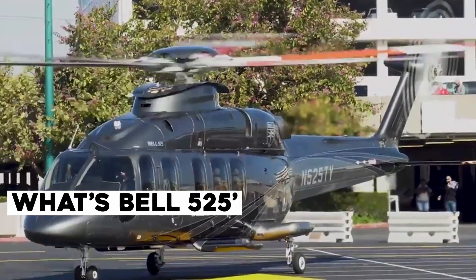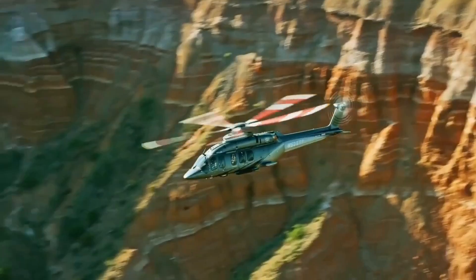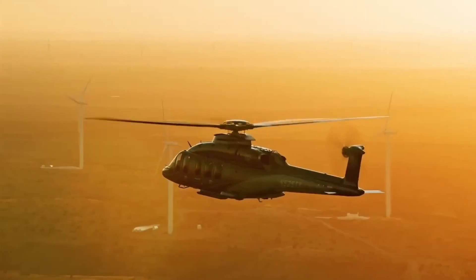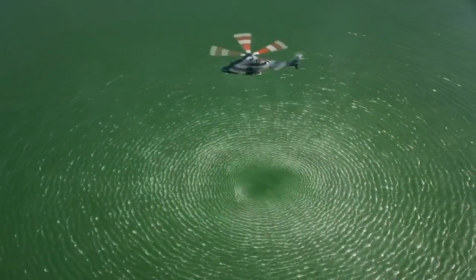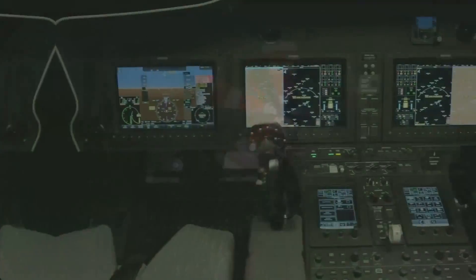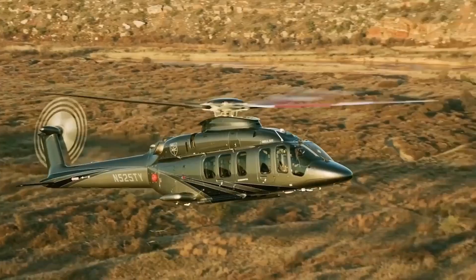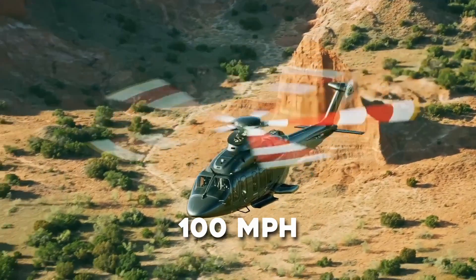The Bell 525 was built from some of the best quality metals globally. It was carefully designed to give perfect speed, range, and balance, sharing an ideal experience with its passengers. Despite weighing around 20,000 pounds, the helicopter, with its advanced LATD tail boom technology, can hover more perfectly in a challenging environment and travel at 100 miles an hour.